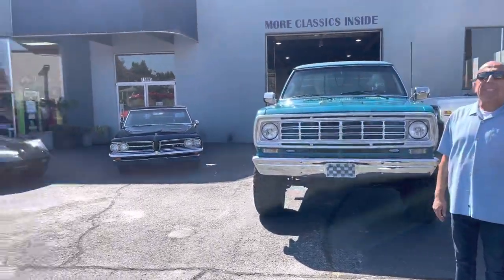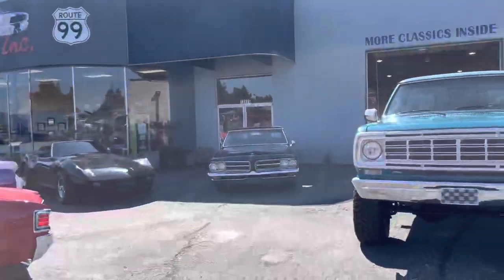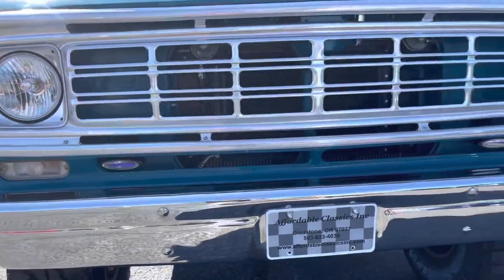Welcome to Affordable Classics. Look at this beautiful day, beautiful cars, and a beautiful truck — a 1976 Dodge Power Wagon.